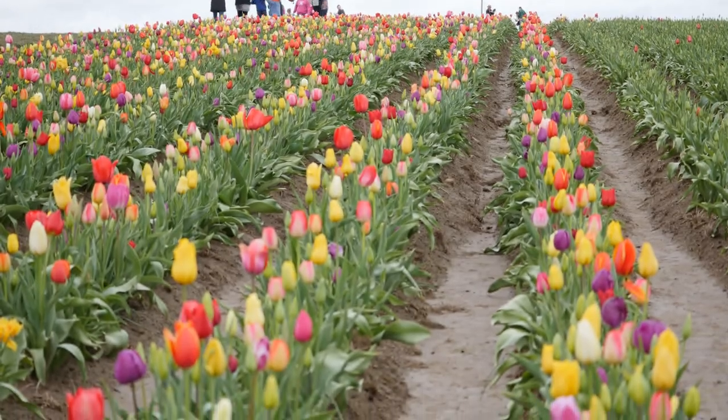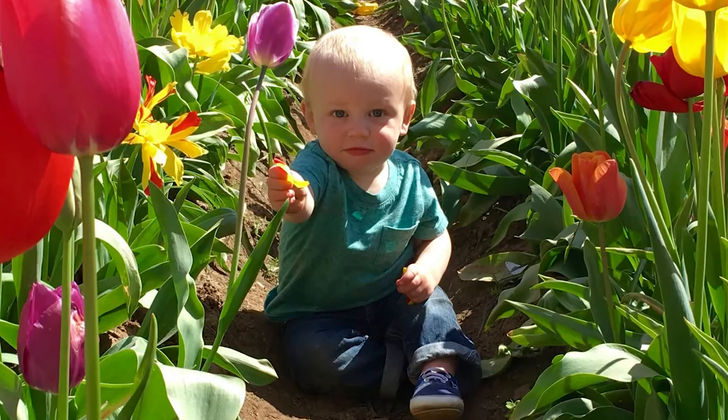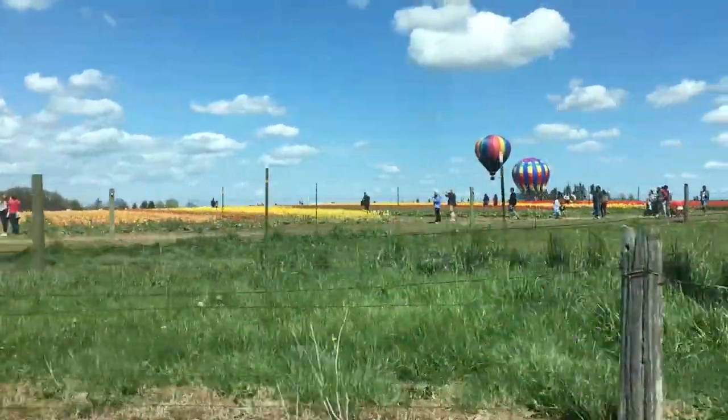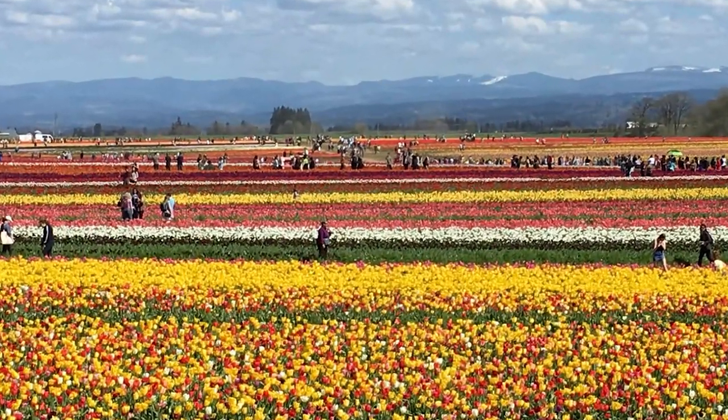At the Wooden Shoe Tulip Farm you will find 120 different types of tulips and daffodils spread across a field on 40 stunning acres, with Mount Hood in the background as well as vineyard views. The festival runs from March to early May.